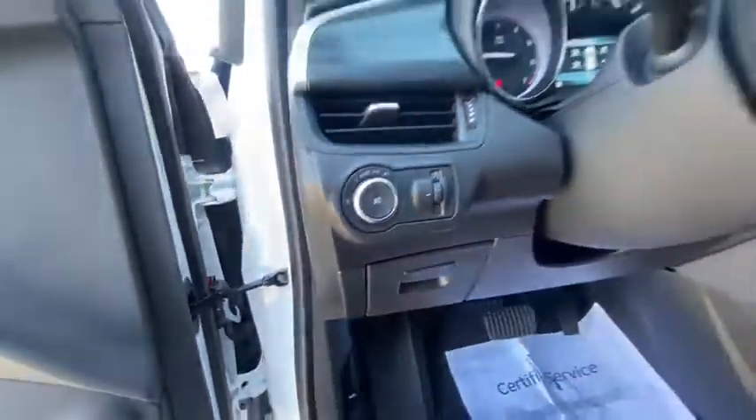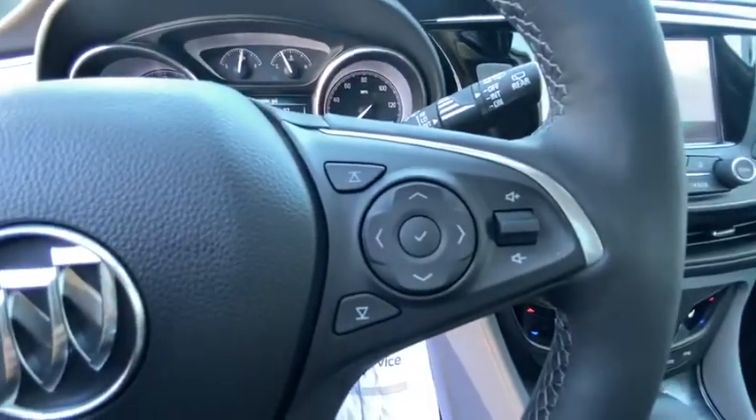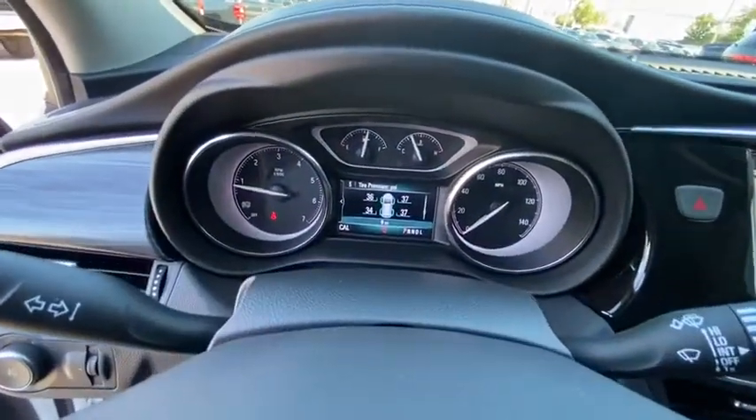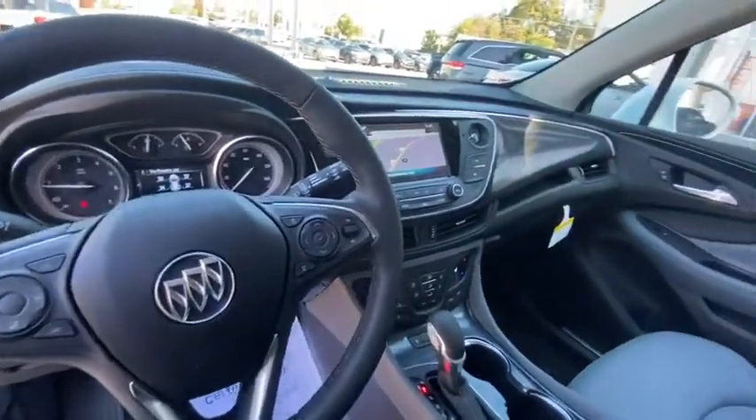Heated steering wheel, trip computer, security system, power windows, rear window defroster, panic alarm, remote keyless entry. This isn't just a vehicle, it's an experience. So stop in for a test drive today.